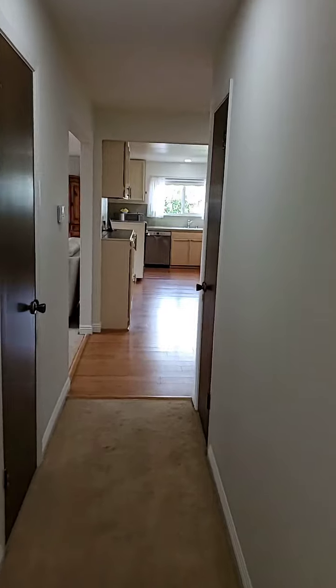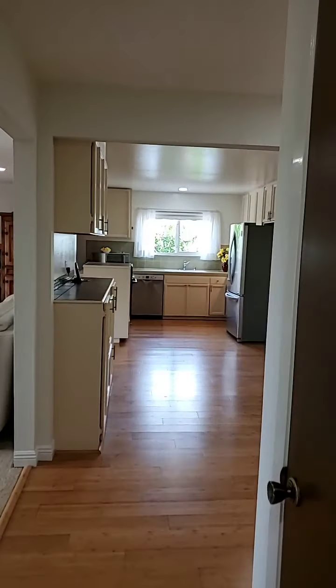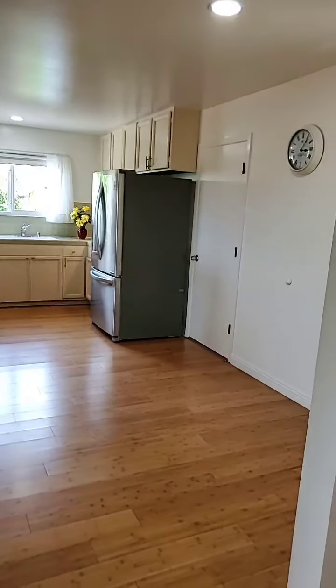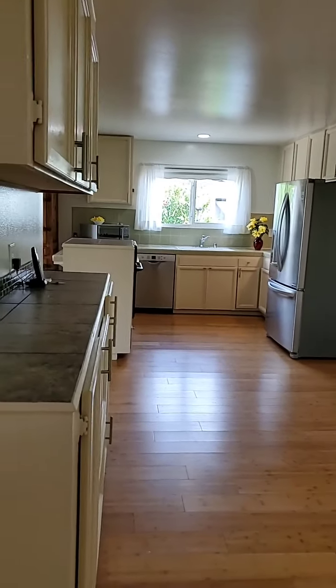Let's go back to the kitchen. As you see, there is a large breakfast area.